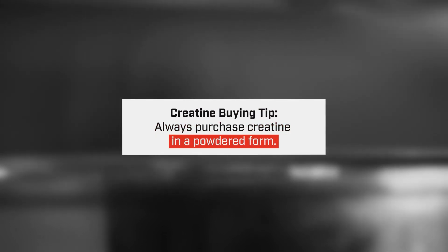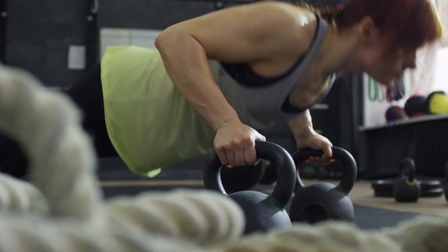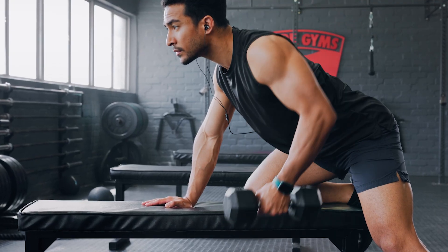I suggest just buying the generic one — you really don't have to shell out a ton of money for this type of product. Creatine is one of my top three favorite sports supplements and I take it daily. You do want to make sure that your muscles are saturated with creatine for optimal performance. Typically when I'm working with my sports performance clients, I recommend taking a creatine dose of about 5 grams per day.